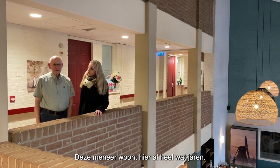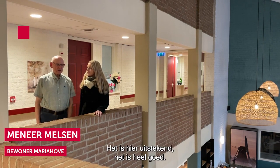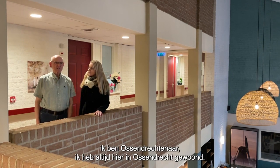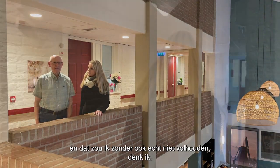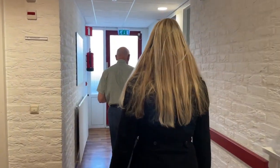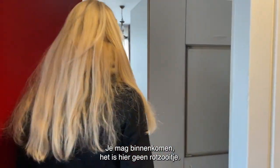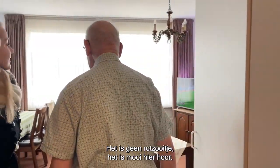Deze meneer woont hier al heel wat jaren — vanaf 2001 al. Hoe vindt u dit hier? Het is uitstekend. Ik ben een Bergen op Zoom-er, ik woon hier heel graag. Het is mooi hier, geen geldzorgen. Het is netjes en mooi hier.